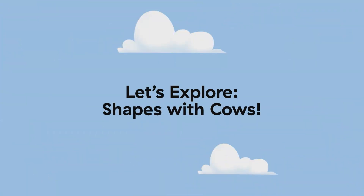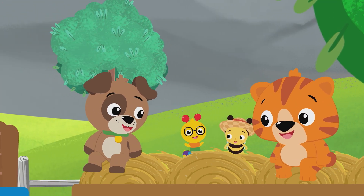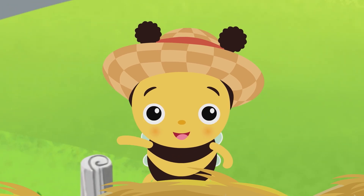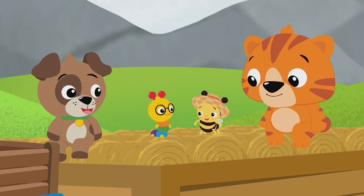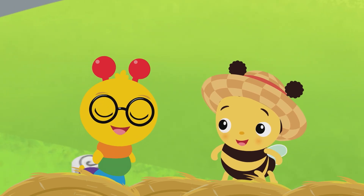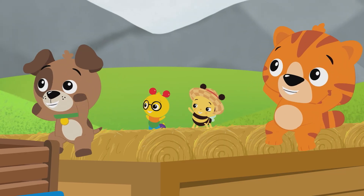Let's explore shapes with cows. Greetings, farm explorers. Today, we are with our friends Matt and Donald. Welcome to the farm, y'all. We got some surprises in store that are the cream of the crop — that means the best. Do you want to come explore with us? Let's go!